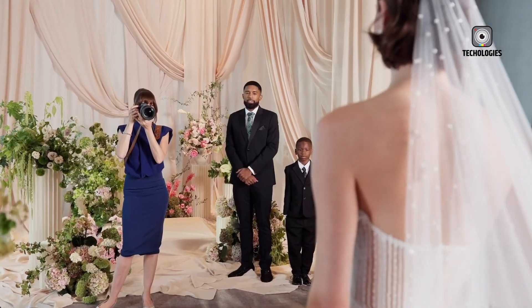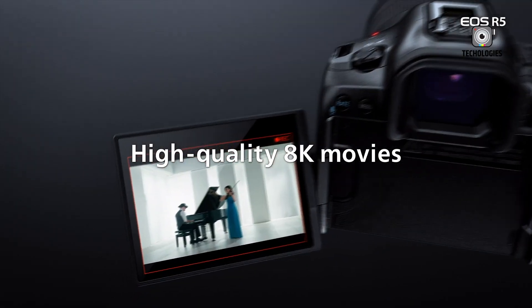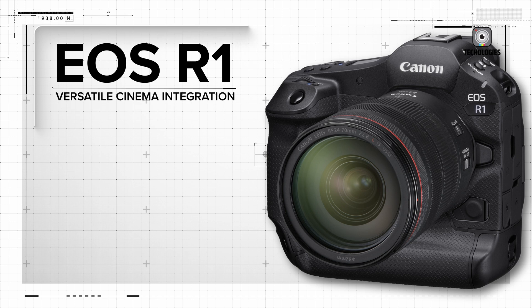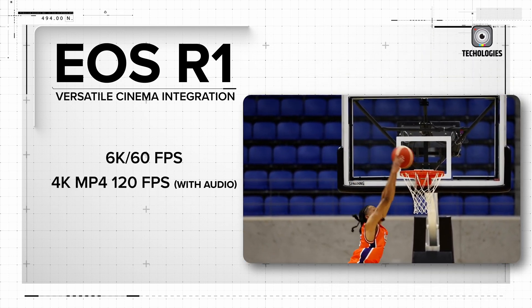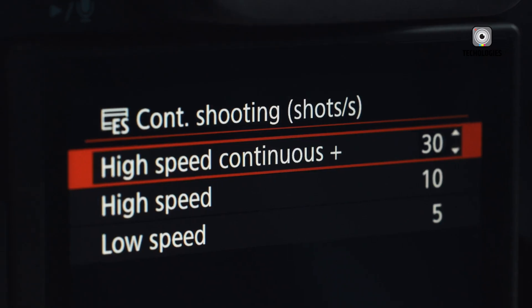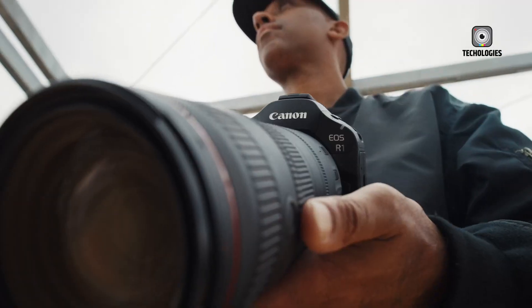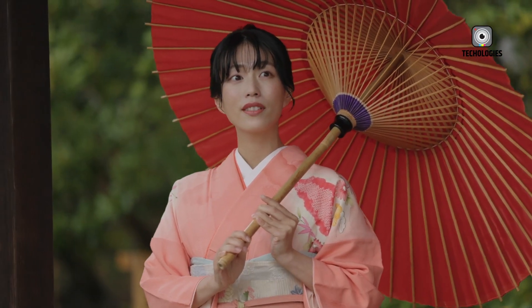Both cameras offer impressive video specs that will satisfy most filmmakers and content creators. The R5 II takes the lead in resolution, offering 8K video at up to 60 frames per second. The R1, while limited to 6K 60p, is still highly capable and likely benefits from better heat management due to its larger body. Both cameras provide 4K 120p options for smooth slow-motion footage, as well as the ability to record raw video internally, giving videographers maximum flexibility in post-production. Canon has also included various log profiles in both cameras, providing enhanced dynamic range for those who prefer to color grade their footage.